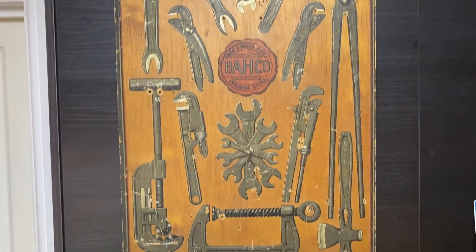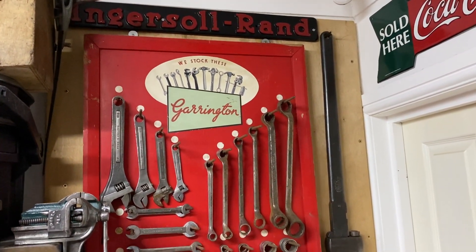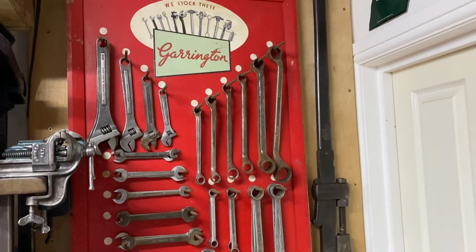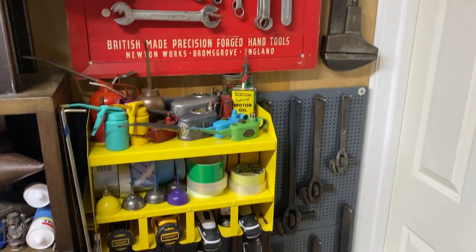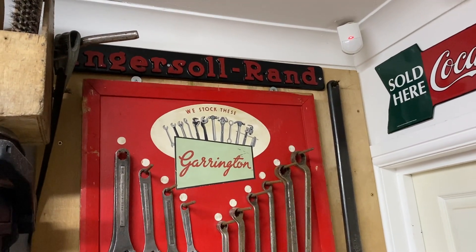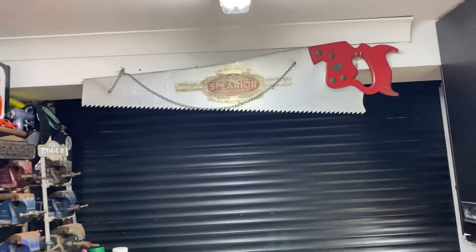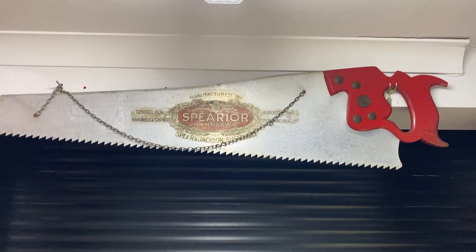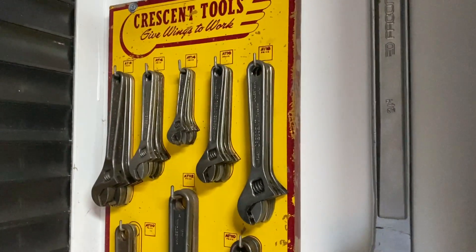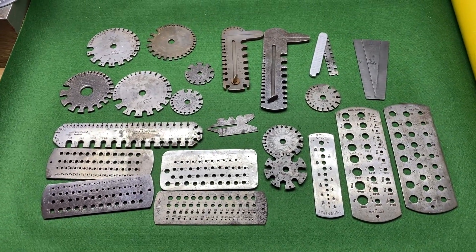What do you like - advertising items as well as the tools? This is one of my favorite items - this is a Bako advertising sign from the 1920s. And this one as well, which is one of my favorites - this is a Garrington tool display, a vintage tool display with some of the original spanners on it, not quite complete. There's also an Ingersoll Rand cast iron plaque up there. And this is a massive Spear and Jackson advertising saw - really cool. Round this corner I do have a Crescent tool display with the original wrenches on it. Hopefully you found this interesting - thanks for watching, have a great day, take care, bye!